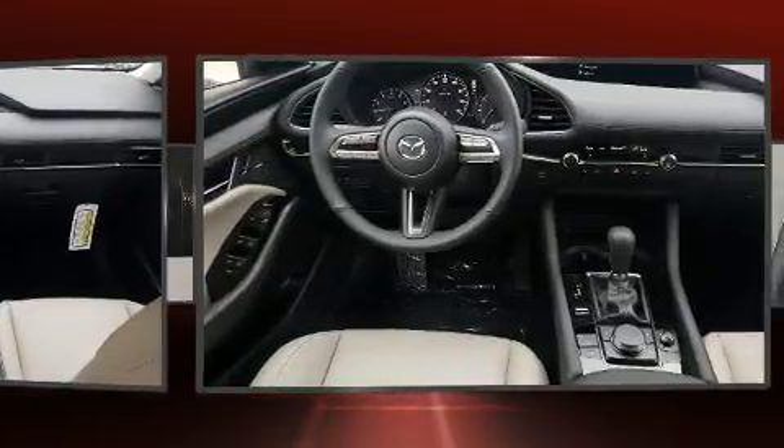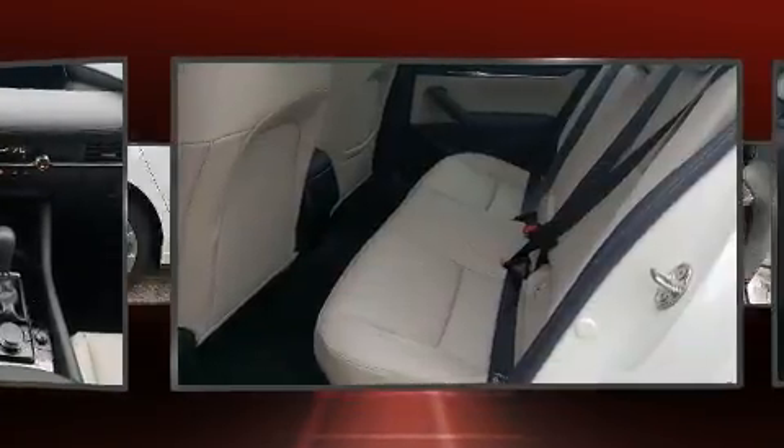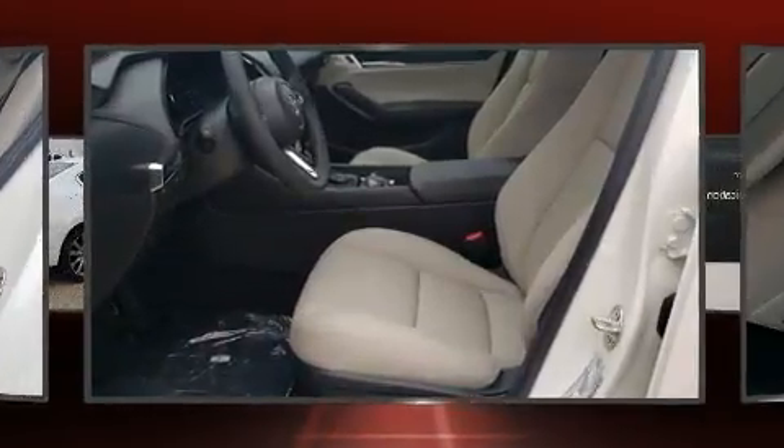Mazda prioritized practicality, efficiency, and style by including delay-off headlights, one-touch window functionality, automatic temperature control, rain-sensing wipers, and much more.